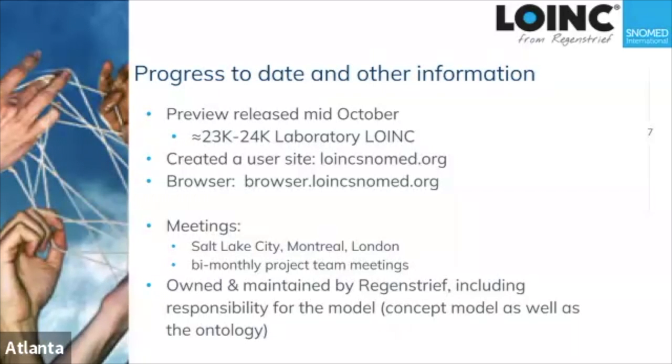We didn't do any of the COVID lab items, and anything that involves detection — things that are detected or undetected — those things just aren't there yet.